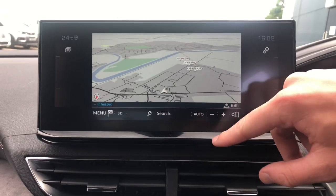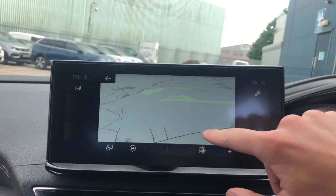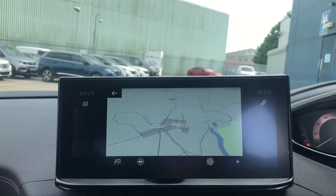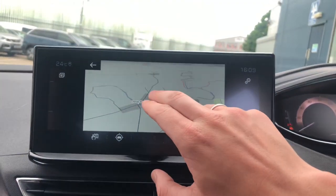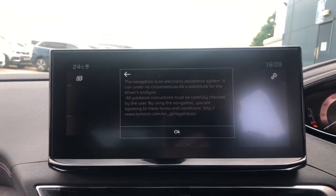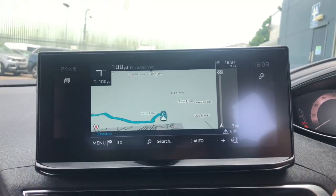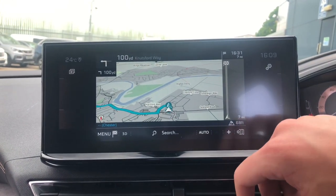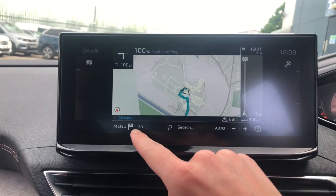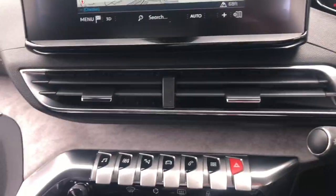You have the all-new 10-inch touchscreen display with TomTom 3D sat-nav. You can tap anywhere on the map and the sat-nav will try and find the best route there, so all you need to do is follow the directions. To stop navigation, all you need to do is go into the menu and then press the middle button.